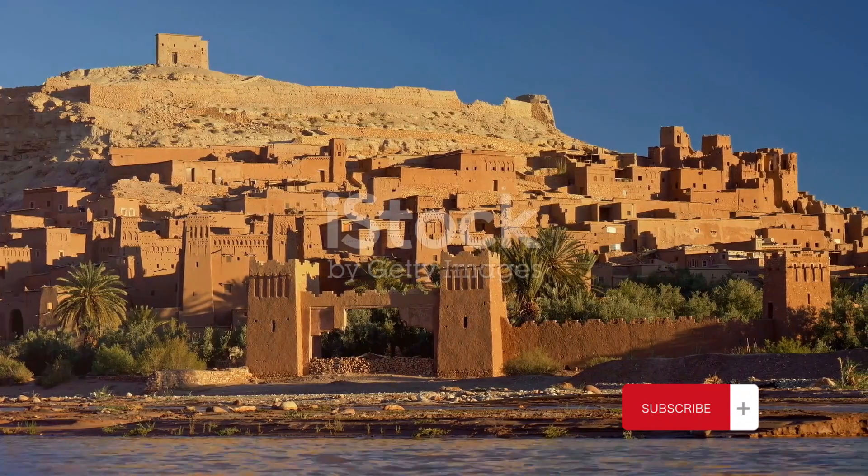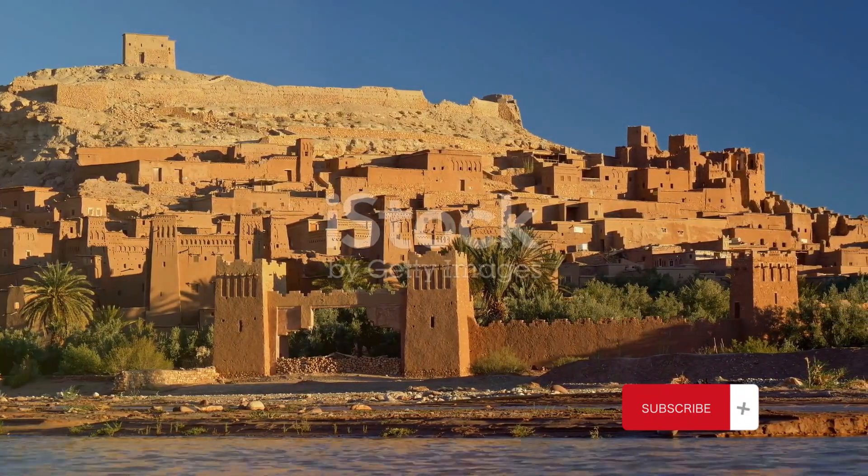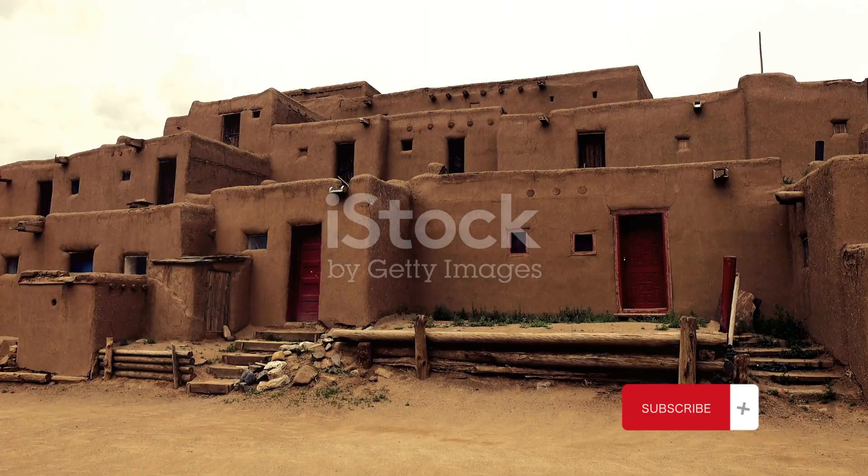These skyscrapers, the earliest examples of vertical urban planning, were ingeniously designed to protect residents from floods and desert heat.